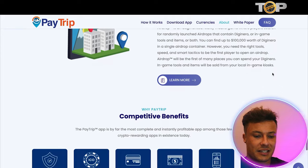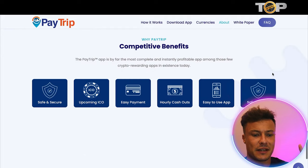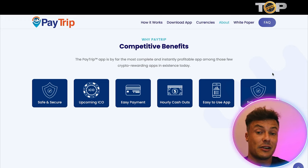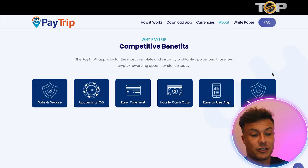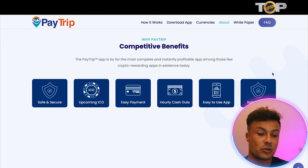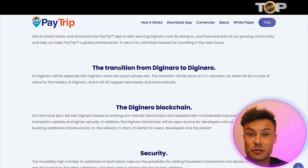In terms of competitive benefits, I'm pretty sold on the idea of earning money from my back pocket. It's safe and secure, there's an upcoming ICO, and by being involved early you'll get access to that ICO. Getting involved in projects before they launch is the best way to buy in cheaply, as they tend to blow up after the ICO. There are also easy payments, easy cash outs, an easy-to-use app, and safe gaming.